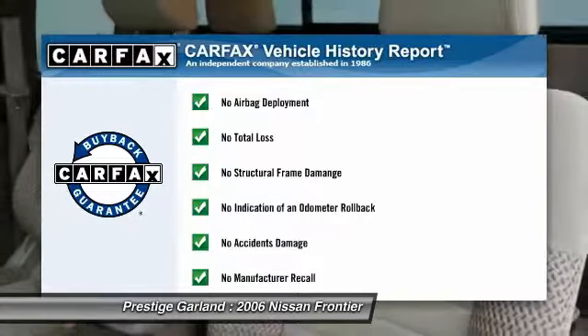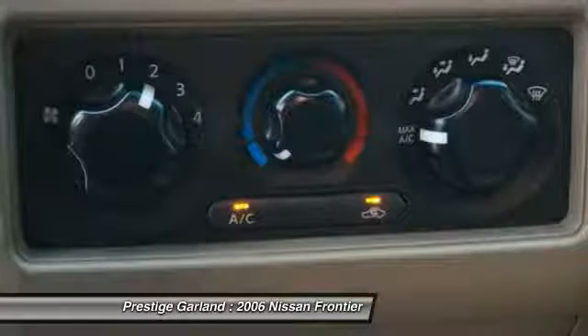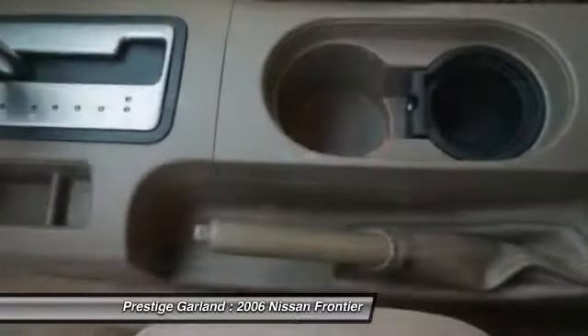This vehicle qualifies for the Carfax buy-back guarantee. This isn't just a vehicle — it's an experience. So stop in for a test drive today.